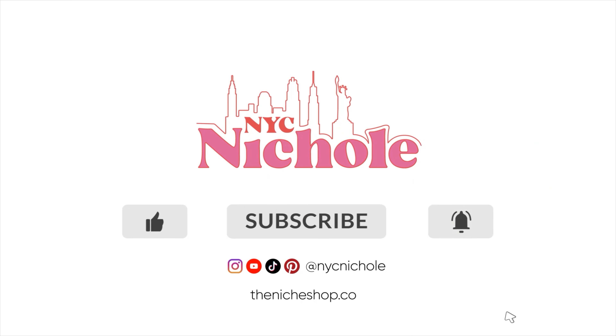Thank you so much for thrifting with me. I hope you enjoyed this video. If you did, give it a thumbs up, hit subscribe, share with your friends — I really appreciate your love and support. I will see you next time. Bye!